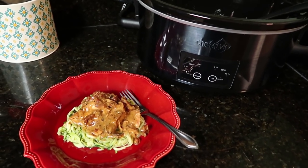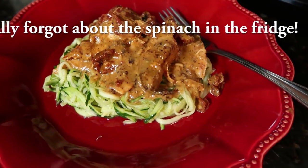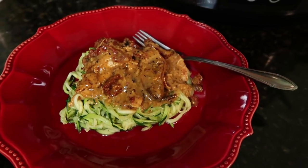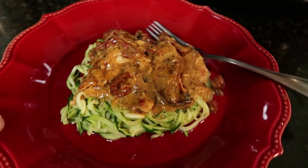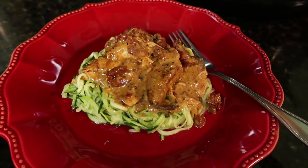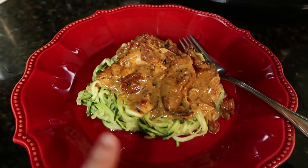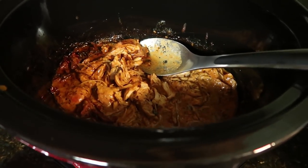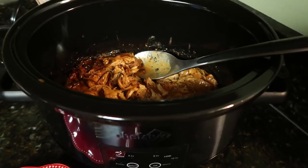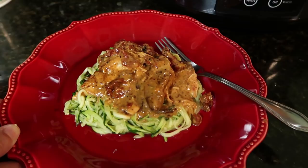Crockpot meal number four is served — this looks really good. We've had zoodles before and they're pretty yummy, but this is the first time we're having this Alfredo chicken. I was expecting it to be more white, but I think because of the sun-dried tomatoes and spices, it turned a darker color. It did cook a little longer than I intended since I had things going on, but it smells really good and I have a feeling it's going to taste great too.